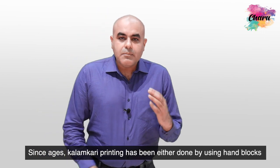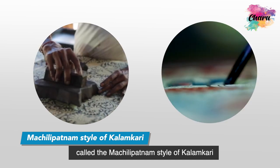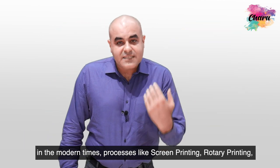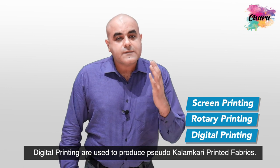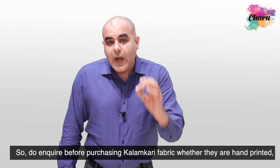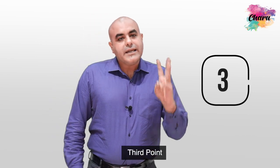Since ages, Kalamkari printing has been either done by using hand blocks — called the Machalipatnam style of Kalamkari — or by free hand painting, called the Sri Kalahasti Kalamkari. In modern times, processes like screen printing, rotary printing, and even digital printing are used to produce pseudo Kalamkari printed fabrics. Pseudo means they are not actually Kalamkari but they look like it. So you must inquire before purchasing Kalamkari fabric whether they are hand printed, hand painted, or mechanically printed.